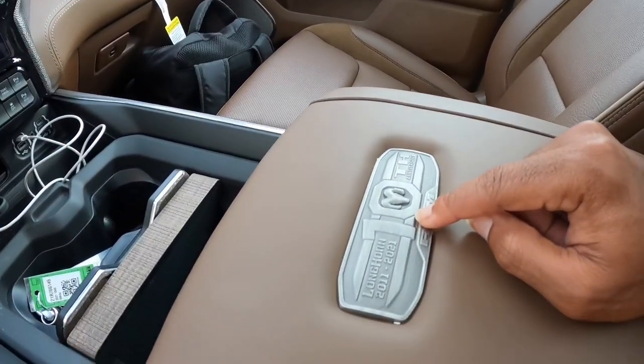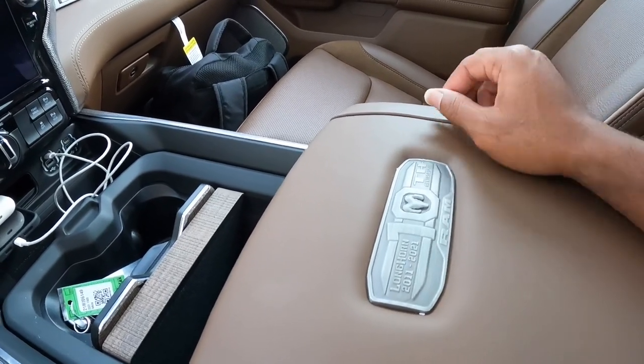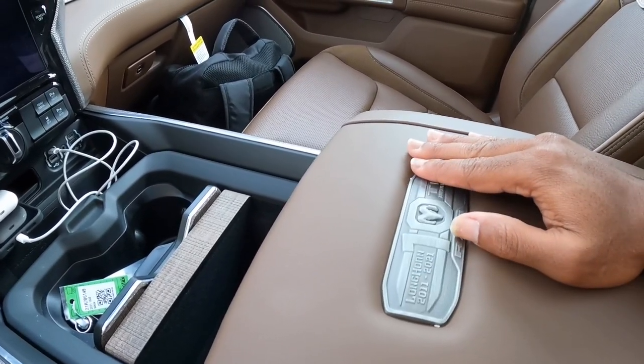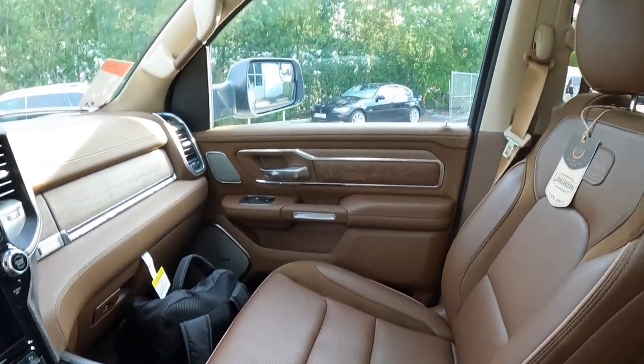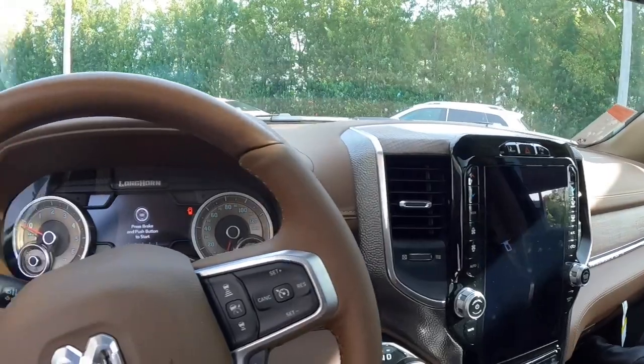Sitting inside the interior of the RAM 1500 Limited Longhorn Edition — this is the 10th anniversary. RAM gives you a plaque on the center armrest spanning from 2011 to 2021. The plaque feels very nice to touch with real metal trim. You guys know RAM does one of the best interiors in the business — I'm loving this brown-on-brown interior on the Limited Longhorn.